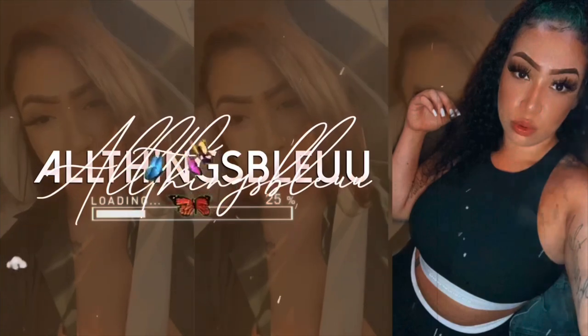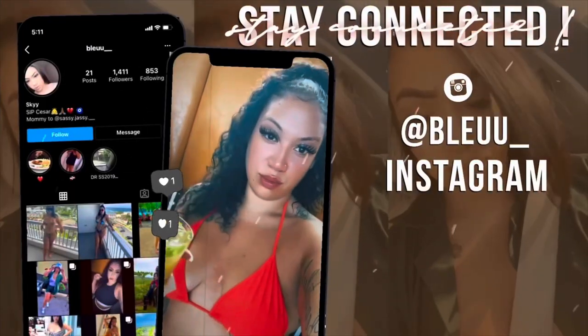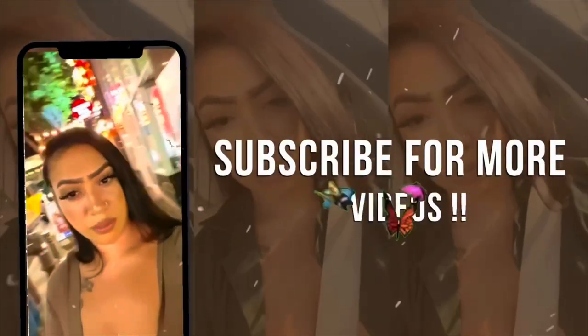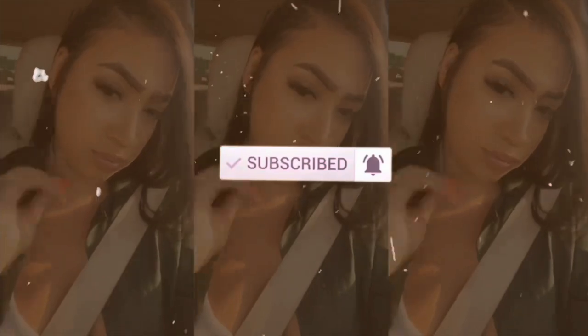Hey, welcome back to All Things Blue! I'm so excited for you guys to tune back in. Today we're going over swimsuits for the summer. I feel like I need more but I know I need to stop buying because summer is about to be over and I bought so many I haven't even worn them all.